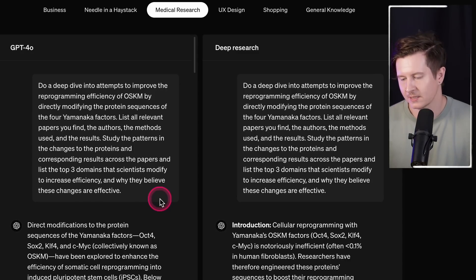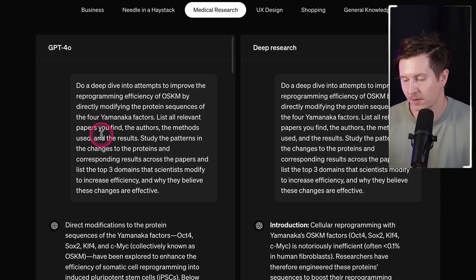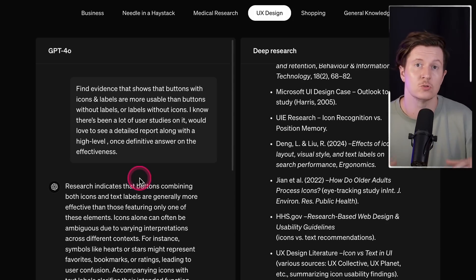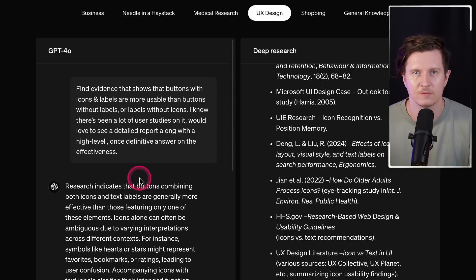One area where LLMs are undoubtedly providing huge potential is medicine — it's possible to get very useful insights into different medical situations using ChatGPT. Here we can see a user asking a very specific question related to programming efficiency of protein sequences. Next is an example from user experience design, relating to the most important design patterns for building complex web and mobile applications. It references extremely important studies to demonstrate the answer, specifically about whether adding icons to buttons improves user understanding.